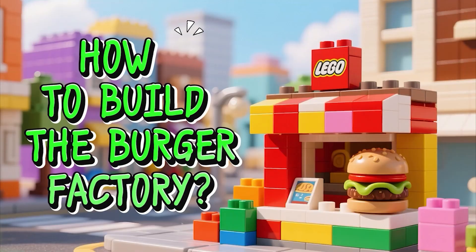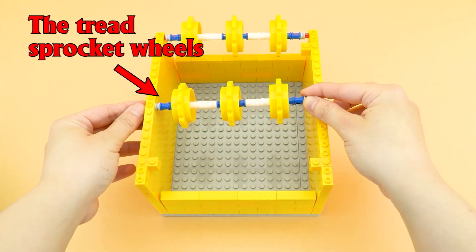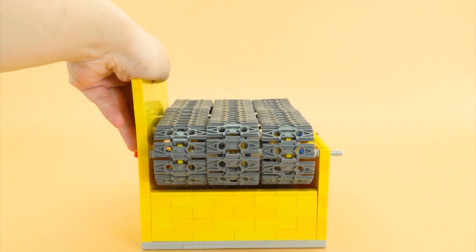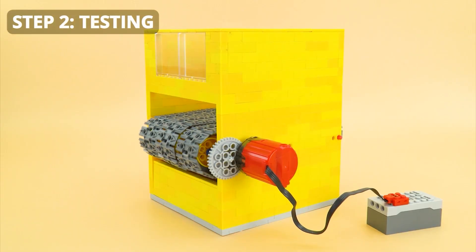How to build the burger factory. The conveyor — Step 1, build the conveyor: the tread, sprocket wheels, the conveyor belts. The gear, the battery box. Step 2, testing.